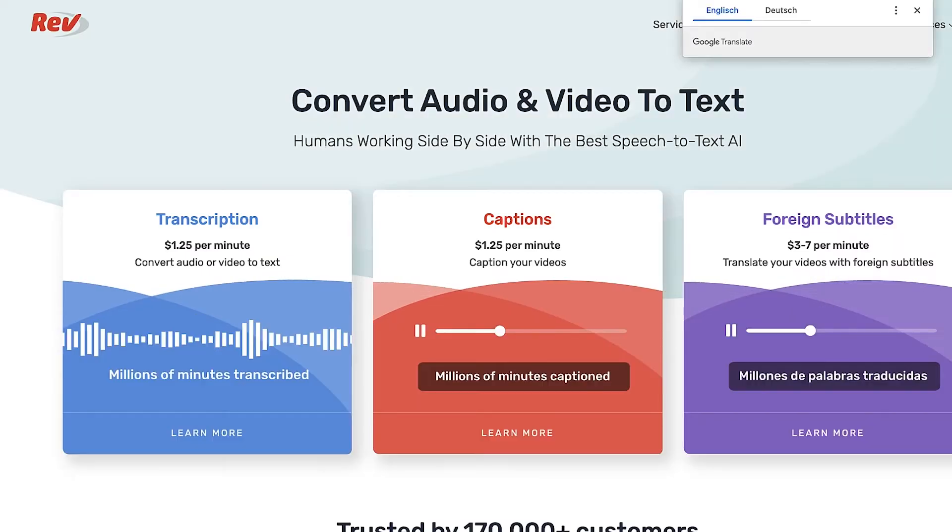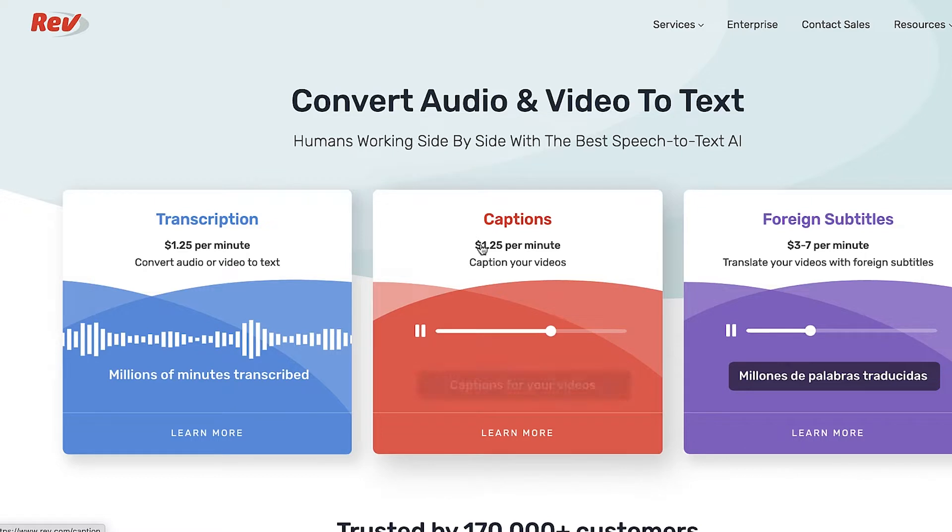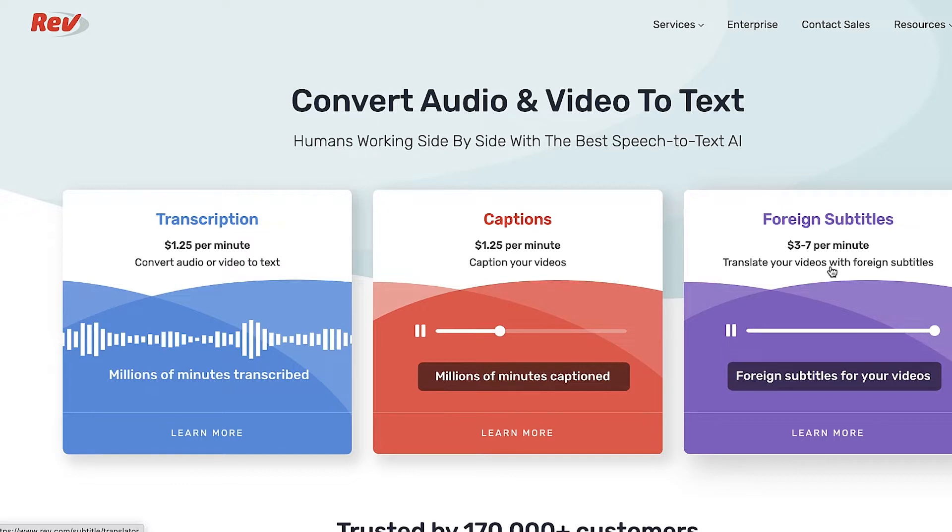The first website that pays us for simply typing words is called rev.com. As you can see here, they pay you $1.25 per minute for simply transcribing audio or video to text. They also pay $1.25 per minute for captions, and if you speak a foreign language they pay $3 to $7 per minute for translating videos with foreign subtitles. In this video we're going to focus on transcriptions that pay $1.25 per minute.